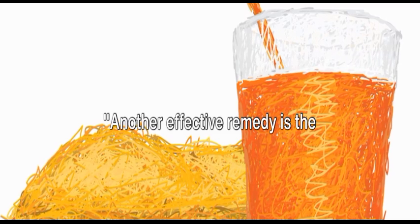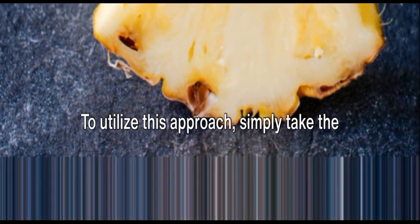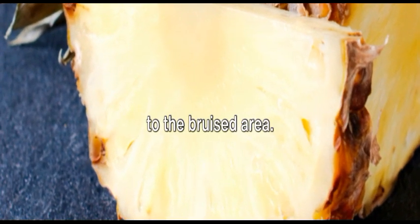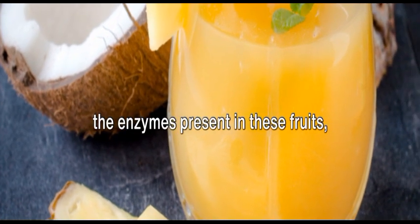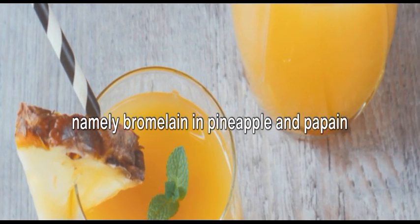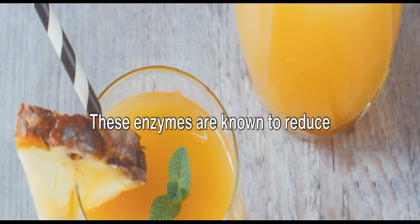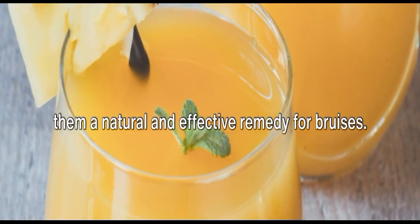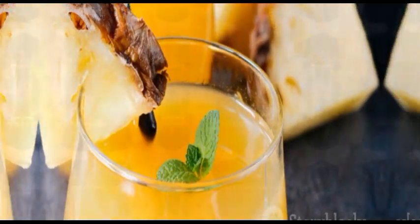Another effective remedy is the application of pineapple or papaya pulp. Simply take the pulp of either fruit and gently apply it to the bruised area. The magic behind this technique lies in the enzymes present in these fruits, namely bromelain in pineapple and papain in papaya. These enzymes are known to reduce inflammation and expedite healing, making them a natural and effective remedy for bruises. These tropical fruits offer more than just a tasty treat.